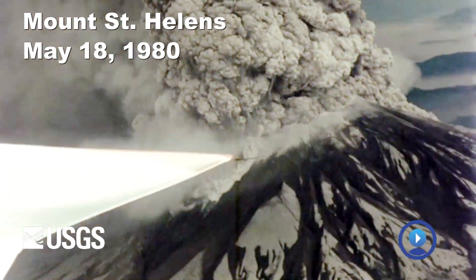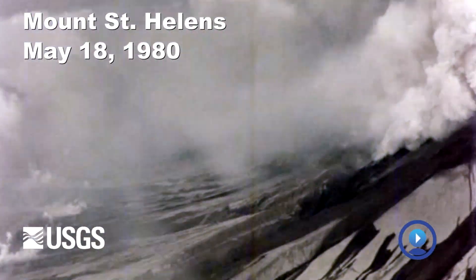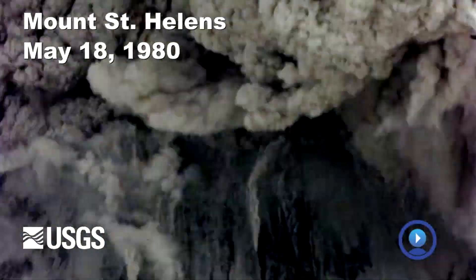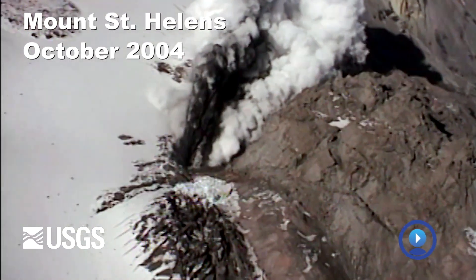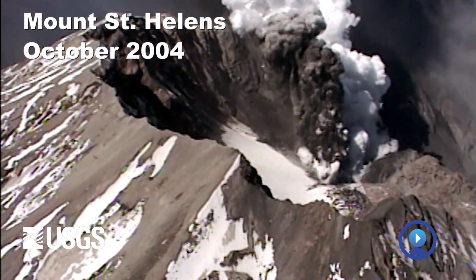The May 18, 1980 eruption of Mount St. Helens is a very big eruption. It produced the world's largest landslide and had pretty devastating effects on the landscape. It reawoke in 2004. We have seismic evidence that shows that the volcano is starting to recharge and now we're all waiting for the next eruption.